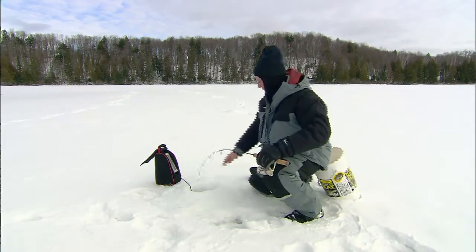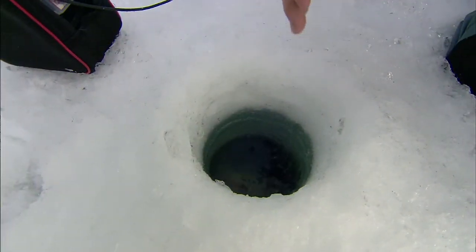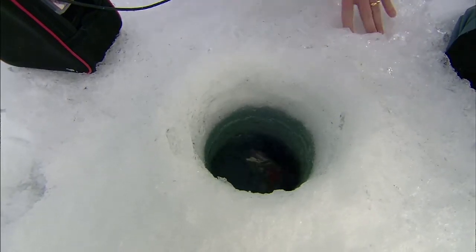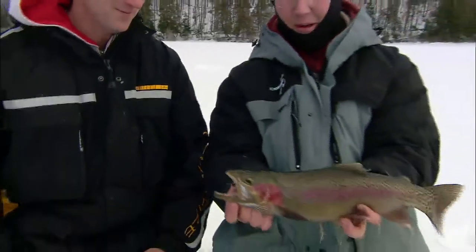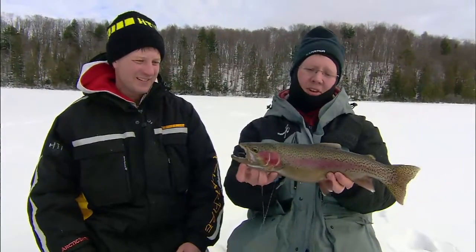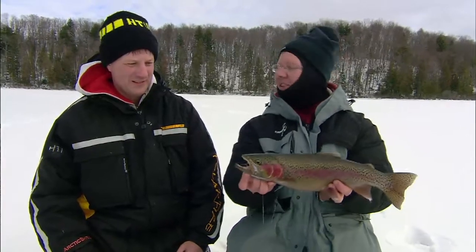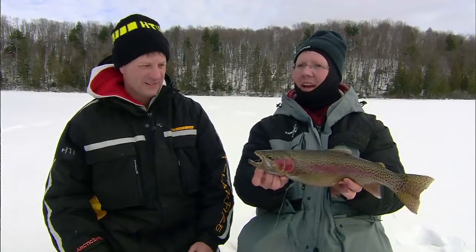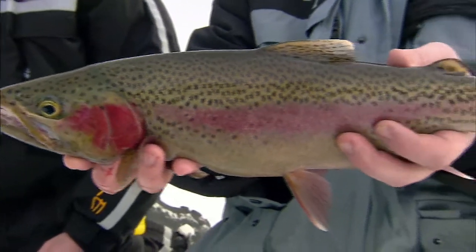I got one here, Tom. Just got to get his head down there. Look at that — that's a nice rainbow. Isn't that a beautiful rainbow? I tell you what, this rigging, this triple combo — we're using jigging techniques, tip-up techniques, and the HT rigger is just a deadly way to get on these fish who are obviously in their comfort zone in this cold, cold weather. And it pays to spread out and use every tactic you can to get on these fish.